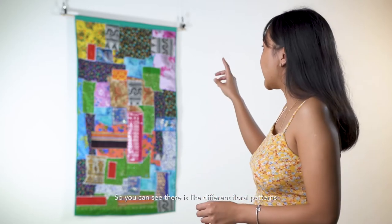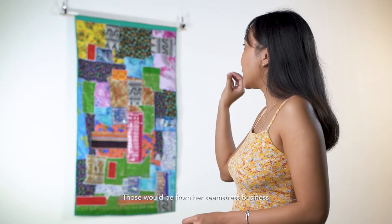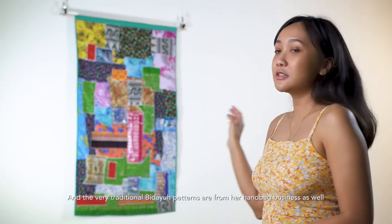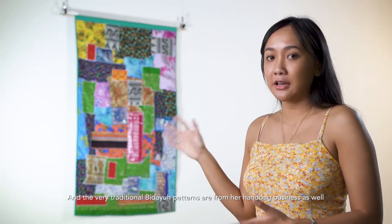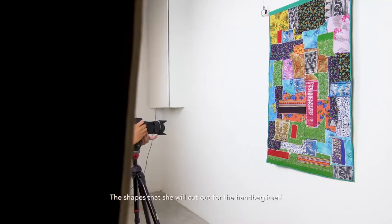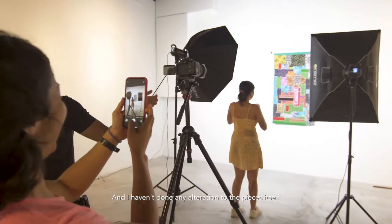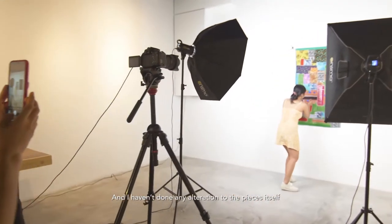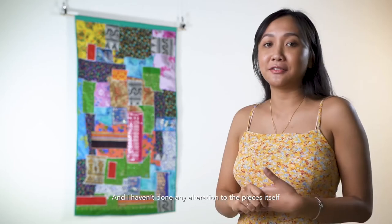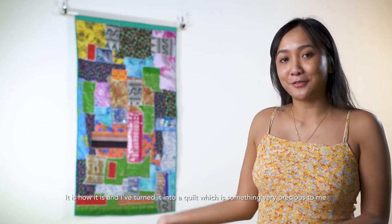You can see there are different floral patterns — those would be from her seamstress business — and the very traditional bidai patterns are from her handbag business as well. The irregular shapes that you see are actually the shapes that she would cut out for the handbags themselves, and I haven't done any alterations to the pieces. It's just how it is, and I've turned it into a quilt, which is something very precious to me.